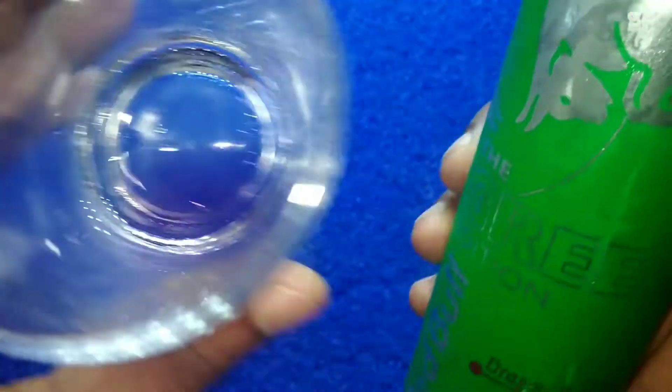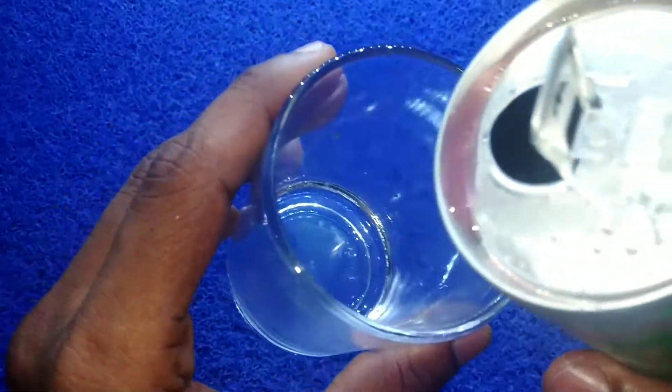It does not contain that hard caffeine taste, just like the regular and zero sugar one. It's a little bit sweet and one of the best from Red Bull. I like the Green Edition more than the yellow one — just try it. Our rating will be 8.6 out of 10.